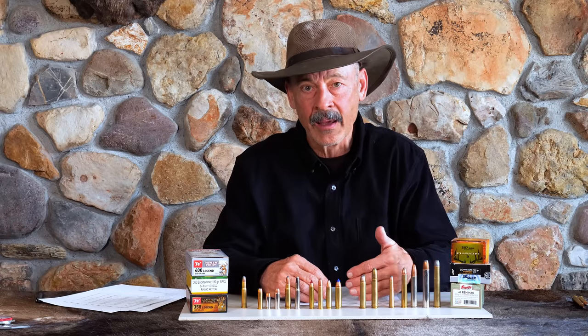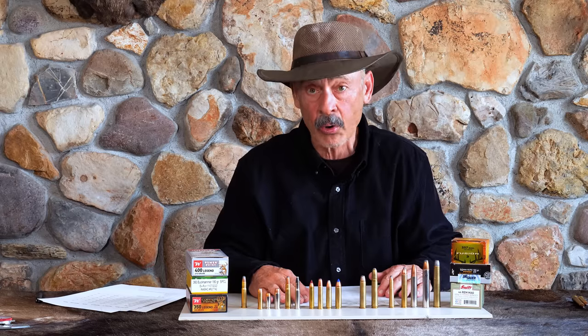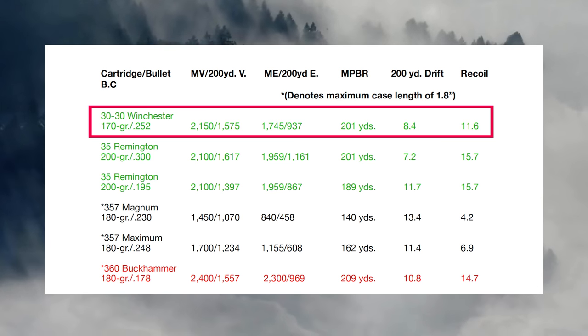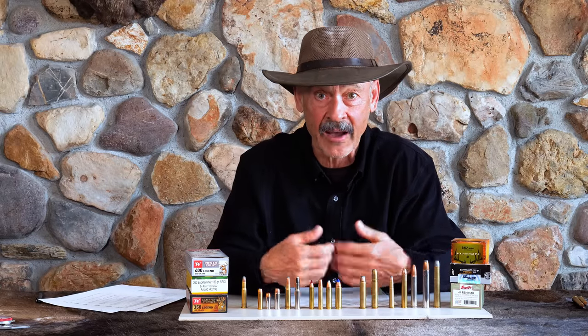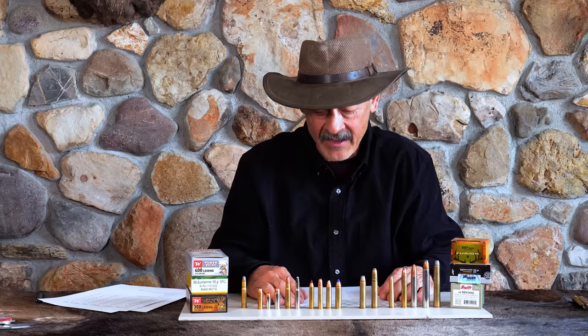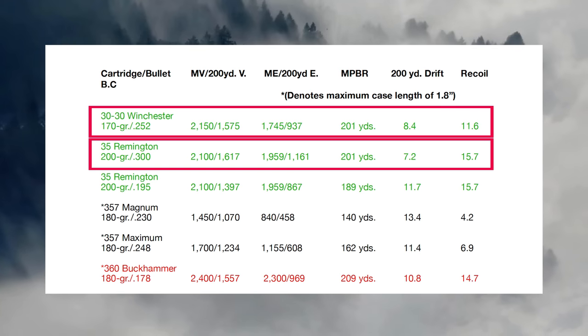So the .30-30, 170-grain bullet — muzzle velocity 2,150 feet per second, pretty standard out of a 20-inch barrel on your lever-action rifles. That ends up with about a 201-yard maximum point-blank range. That means you aim at a six-inch target dead center, it won't go any more than three inches high, and when it drops three inches low, that's your maximum reach. Which is really wonderful because you're deer hunting — you see a deer, how far is it? I don't know, there he goes, bang. If he's inside of 200 yards, you've got him. You don't have to worry about compensating for drops. Both the .35 and the .30-30 with the bullets I chose have the same maximum range. They're both putting out more than enough energy — 1,161 foot-pounds at 200 yards for the .35 Remington, and 937 for the .30-30. No deer is going to shrug that one off.